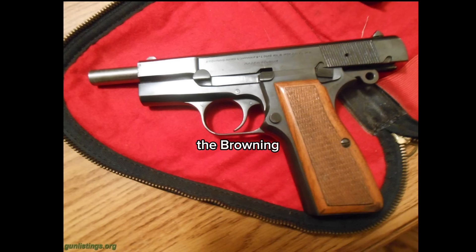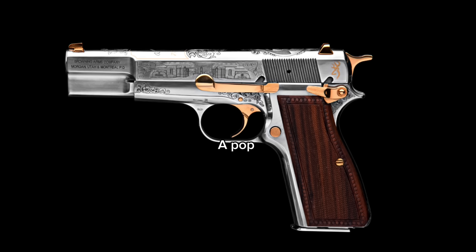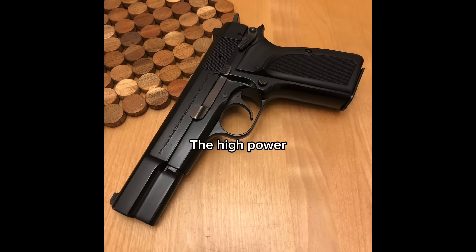Despite its age, the Browning High Power remains a popular choice among firearms enthusiasts and collectors. Its timeless design and excellent performance continue to attract shooters of all skill levels. It has also become a pop culture symbol, featured in countless movies, TV shows, and video games, transcending its practical use to become a recognizable symbol of power and action.